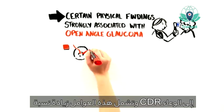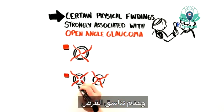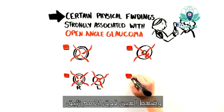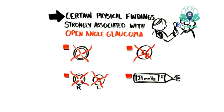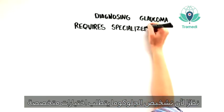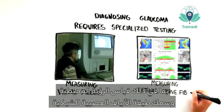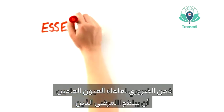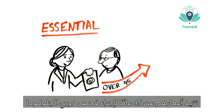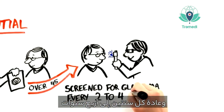These include an increased cup-to-disc ratio, a cup-to-disc asymmetry between the two eyes, the presence of a disc hemorrhage, and an eye pressure that is greater than 21 millimeters of mercury. Because diagnosing glaucoma requires specialized testing, including measuring visual fields and retinal nerve fiber layer thickness, it is essential that generalist physicians direct any patient over the age of 45 to be periodically screened for glaucoma.